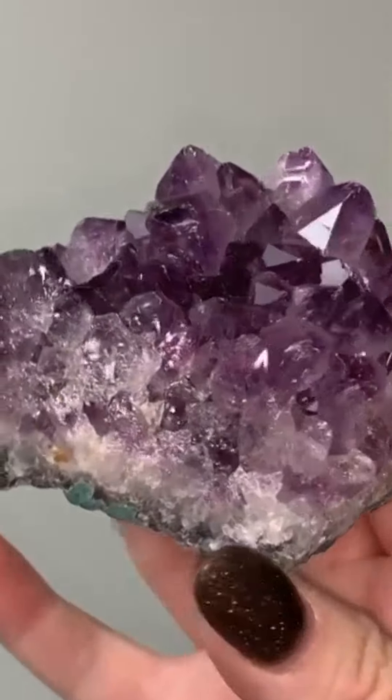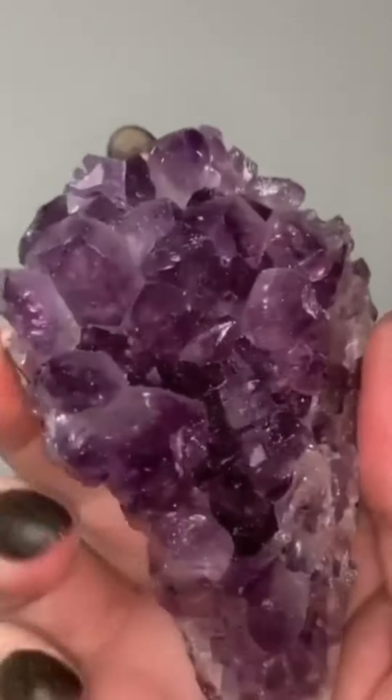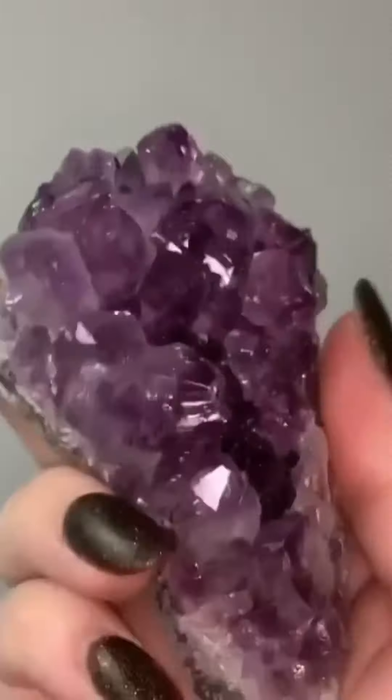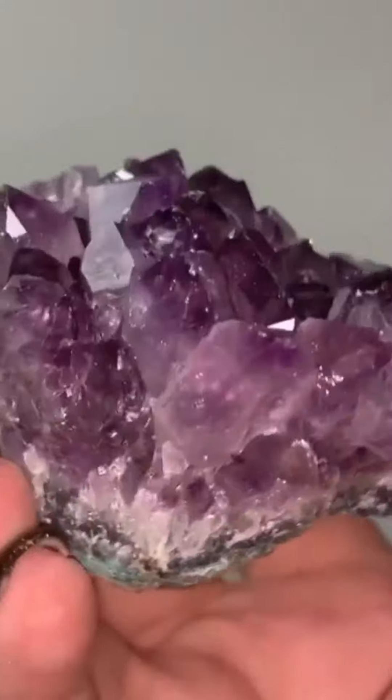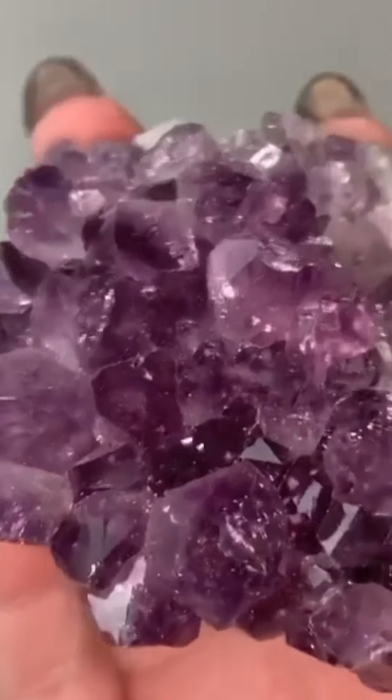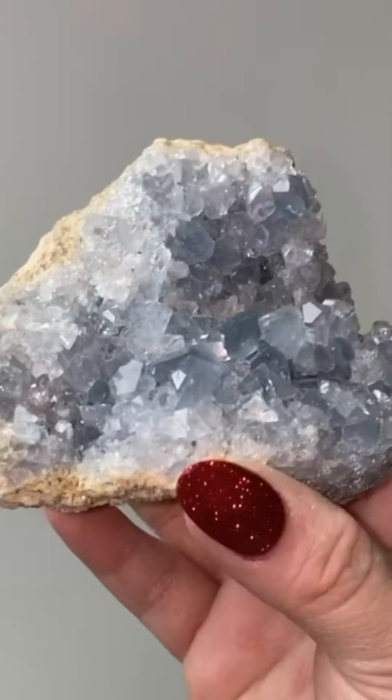Amethyst — of course we've got to get a good amethyst cluster in here. I love selling amethyst clusters. A lot of people start out with amethyst, but then they forget about it by the time they're onto their 50th crystal.